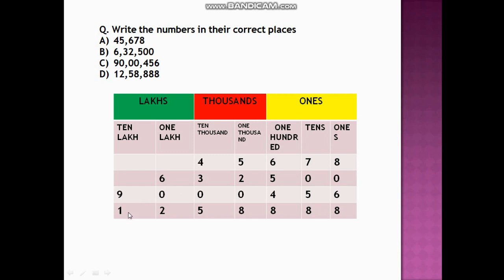Next is 12,58,888. So 1 will come under ten lakhs and 2 under one lakh. Then 5 under ten thousands, 8 under thousands, 8 under hundreds, 8 under tens, and 8 under ones place. This is how we write numbers in their correct places.